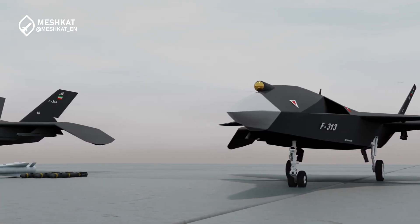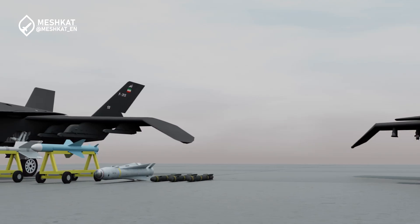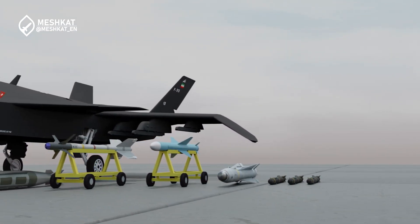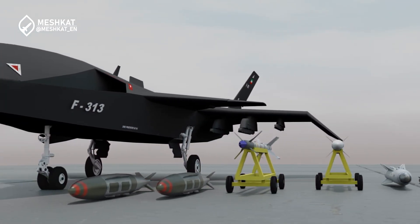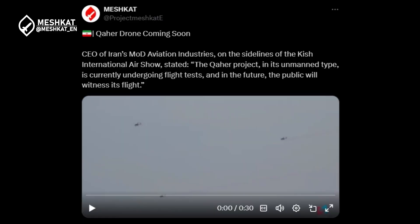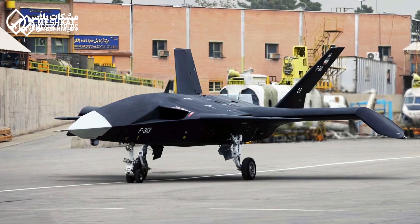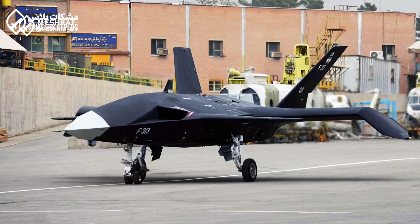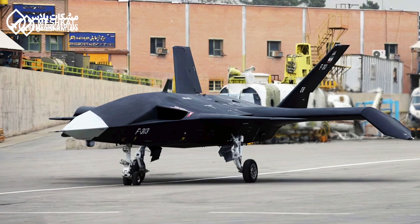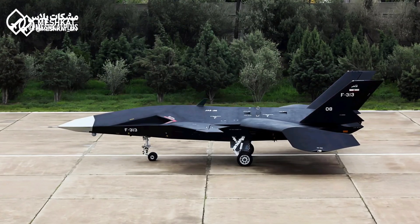The UAV is equipped with electro-optical and infrared imaging systems, alongside synthetic aperture radar, SAR, for all-weather reconnaissance. According to the CEO of Iran's aviation industries, the Quahair UAV is currently undergoing flight tests. While no official footage has been released, it has reportedly shown promising results in maneuverability, endurance, and stealth features during these trials.